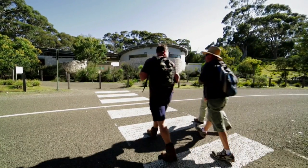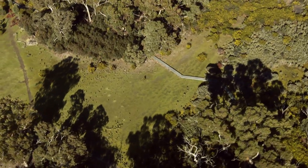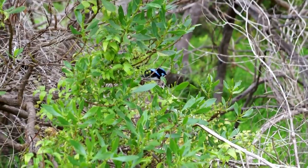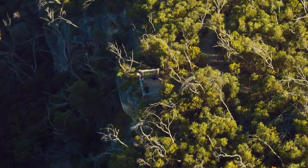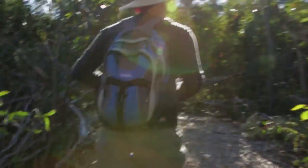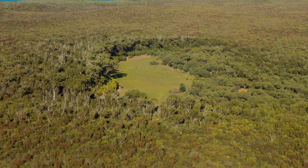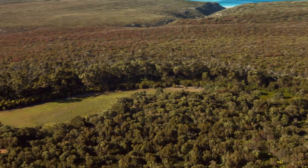Day one begins at the Flinders Chase Visitor Centre and takes you to the famous Rocky River Platypus Waterhole. From here, you navigate thick native scrub filled with abundant bird life before arriving at the Rocky River Lookout. It's then on past the spectacular Rocky River Cascades before you arrive at Snake Lagoon. Surrounded by ancient old-growth gum trees, it is a peaceful and beautiful setting for your first night's rest.